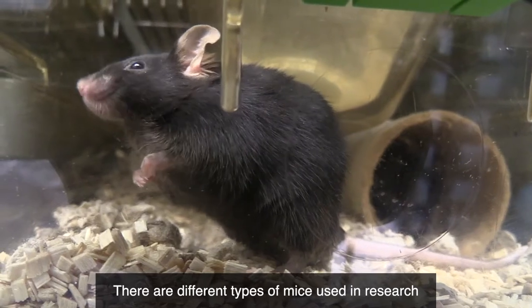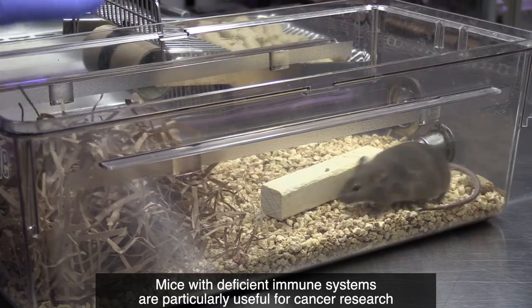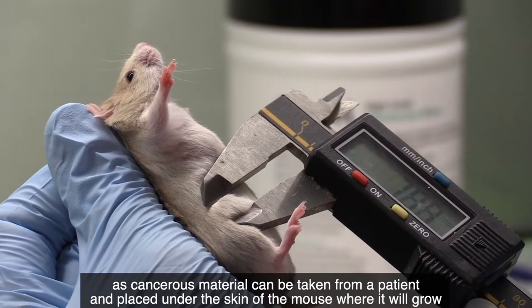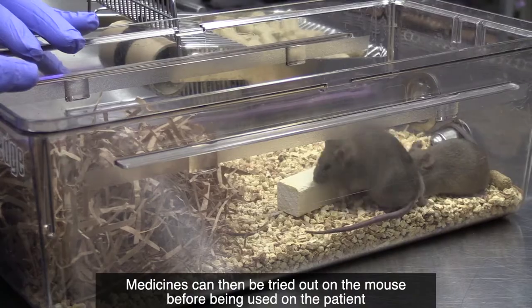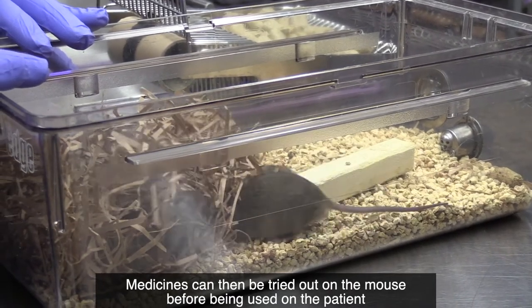There's a limit to how many mice are kept in one cage, but mice are almost always kept with at least one other, as mice are sociable animals. There are different types of mice used in research. Mice with deficient immune systems are particularly useful for cancer research, as cancerous material can be taken from a patient and placed under the skin of the mouse where it will grow. Medicines can then be tried out on the mouse before being used on the patient.